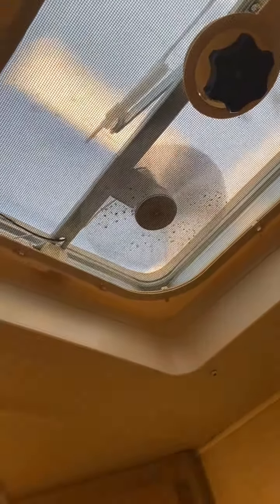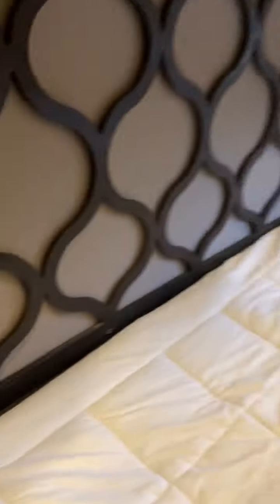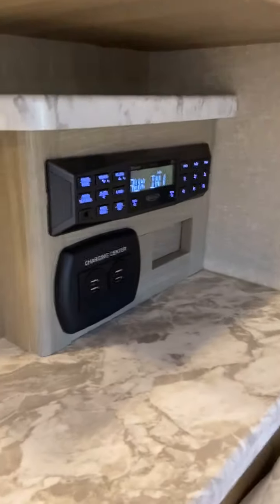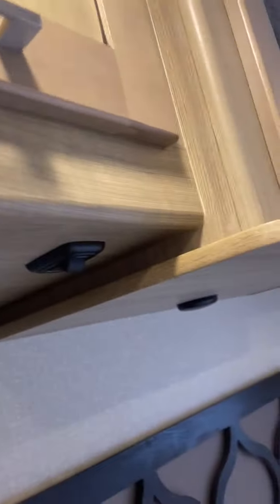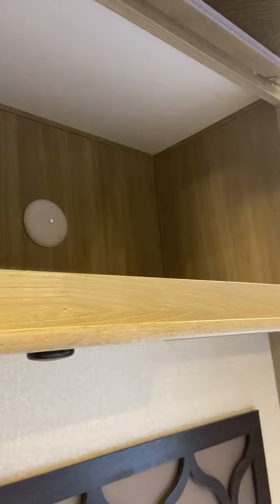Everything works in this RV — it's been inspected and the inspector even said it was an extremely clean, fully functional RV. Here's the Jensen control panel with a charging center. You've got plenty of cabinet space and overhead lighting, as well as a speaker system and more cabinet space.